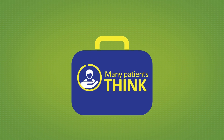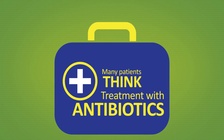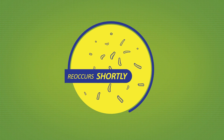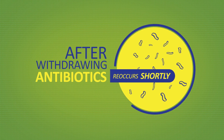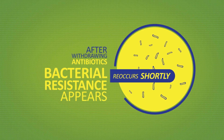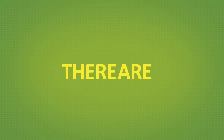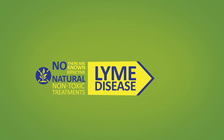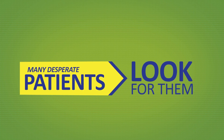Many patients think that treatment with antibiotics will help them to recover completely. Unfortunately, in many, the disease reoccurs shortly after withdrawing the antibiotics, and bacterial resistance appears. There are no known effective natural non-toxic treatments to Lyme disease, although many desperate patients look for them.